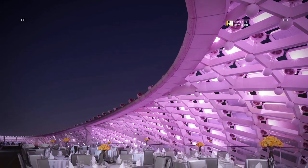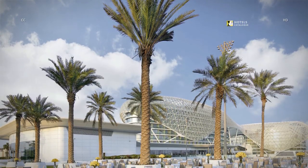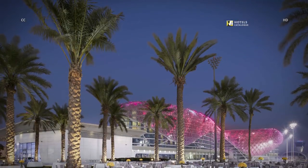Take advantage of unique outdoor settings for your next event. Set against the iconic backdrop of the hotel, our Palm Garden can accommodate up to 2,000 guests.